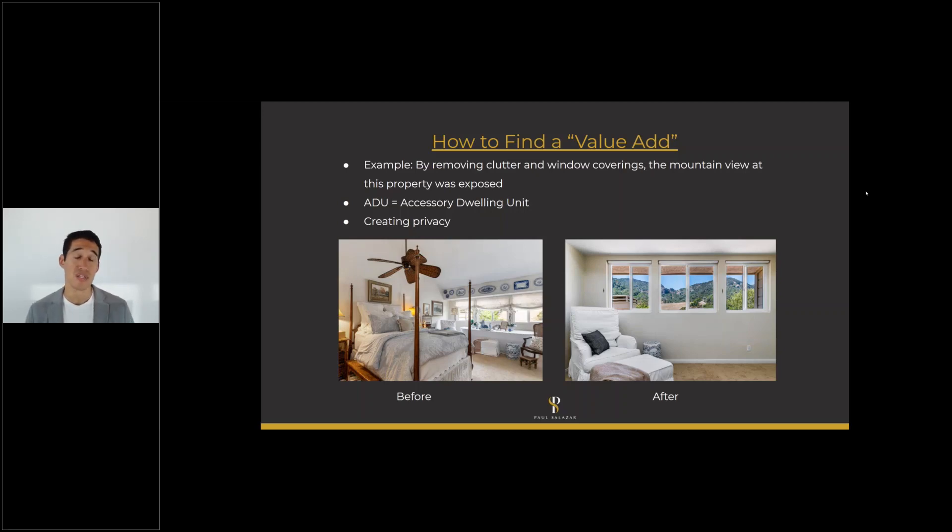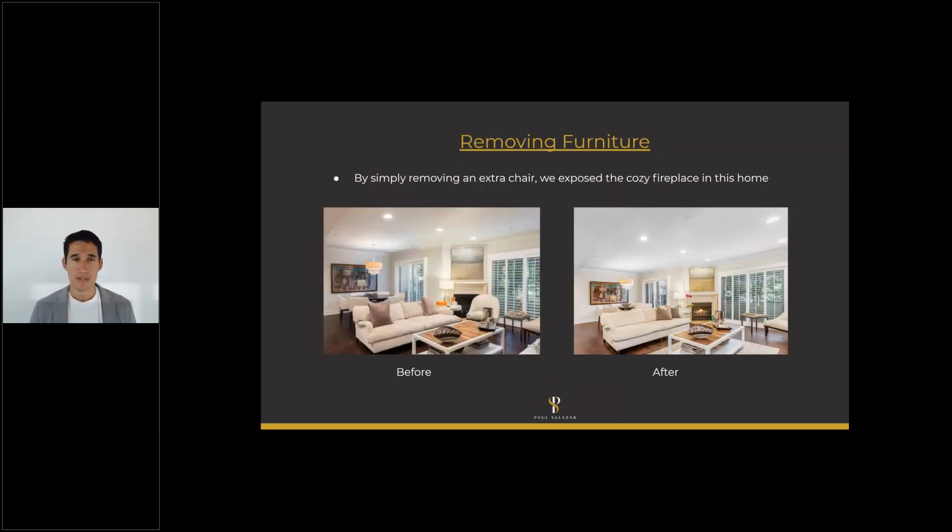Upgrading privacy is also really important. If you have a backyard where a neighbor's two-story house looks right in, buyers are going to notice and say this isn't very private. Why not add ficus trees or other trees to that part of your backyard to make it more private? Those are some easy ways to add value. Removing furniture is another big way — cleaning up the space and making it flow a little bit better.